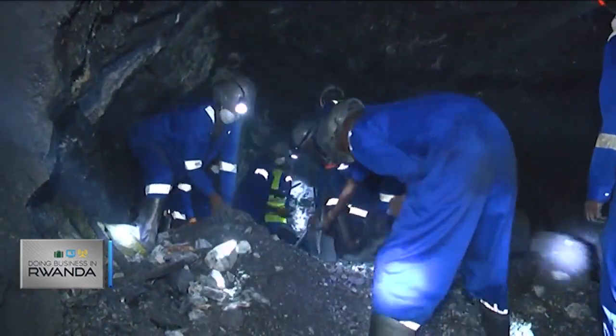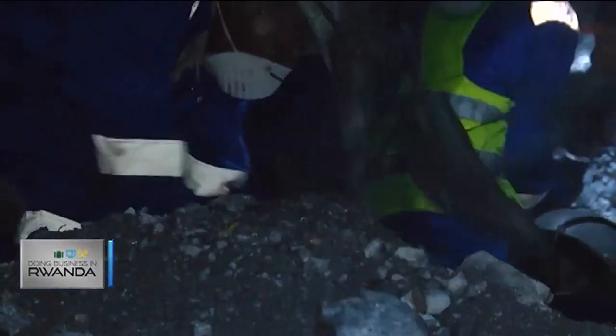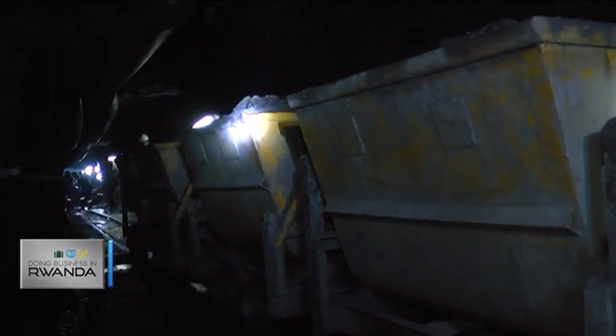At an average extraction rate of 3 tons every day, the semi-mechanized facility has come a long way from artisanal mining and plans to go fully industrial within this decade. Artisanal mining has been a huge part of Rwanda through the years, but we are now at a point where all three of our operations are semi-mechanized, semi-industrialized. Within the next five years, we foresee that we will be completely industrialized mines.